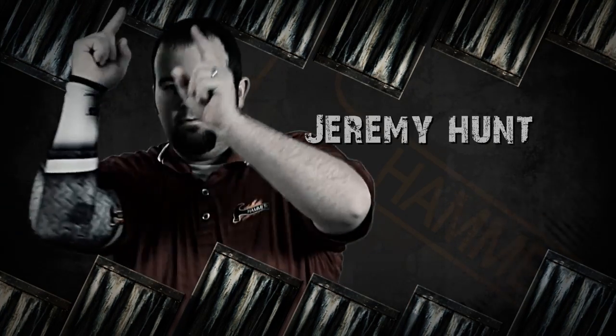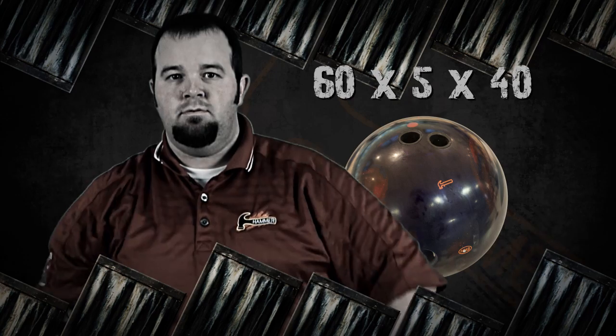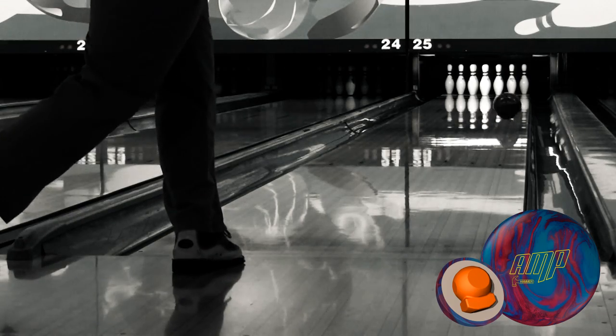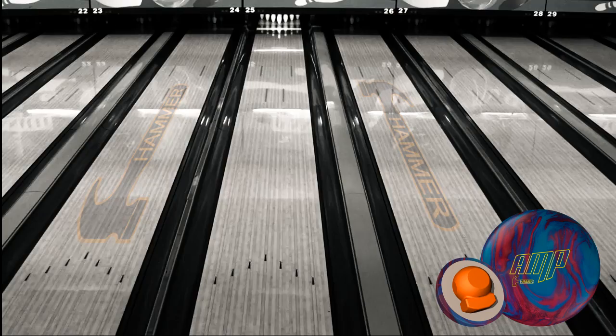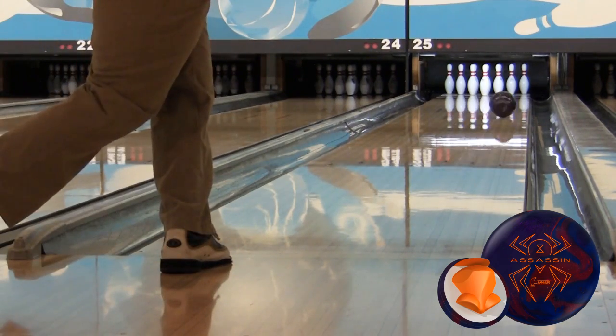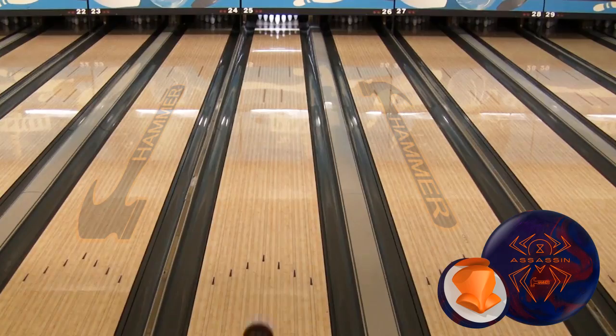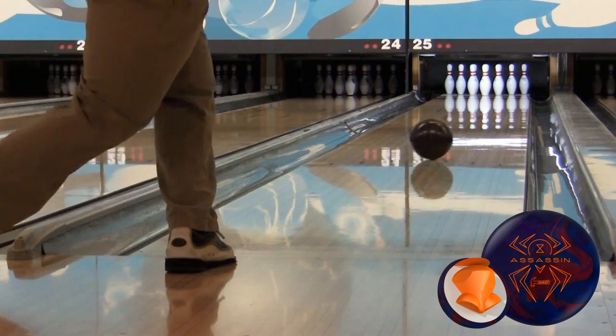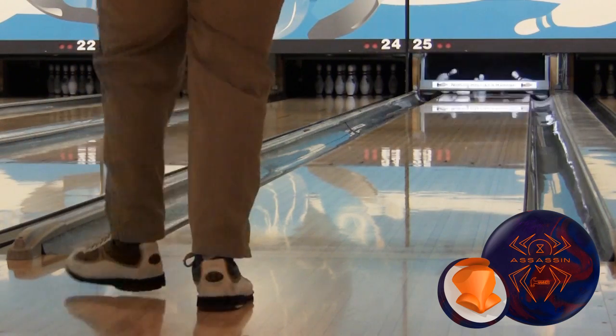First up is Jeremy Hunt, our high revving big man from Sykeston, Missouri. Jeremy lines up with Hammer's Amp, our introduction from August 2013. Then he shows you the increased hook and mid lane motion from the Black Widow Assassin. The Assassin gives bowlers that signature high revving mid lane that the Gas Mass Core is famous for. Then the NVT cover kicks in and gets this ball turning for a strong continuous back end motion.